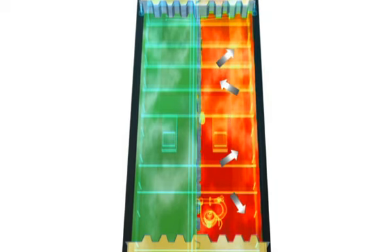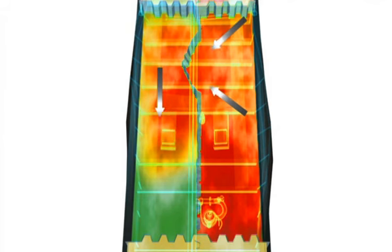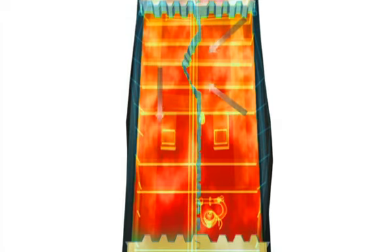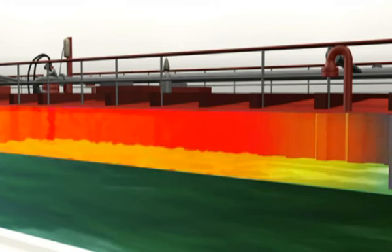Op het zwakste punt van de ladingtank bezwijkt het middellangschot. Door de ontstane opening zet de deflagratie zich voort aan bakboordzijde. Als gevolg van de snellere drukopbouw bolt de dekconstructie op en deze bezwijkt ter hoogte van het trunkhoofd. Het traject van ontsteking tot en met de explosie heeft plaatsgevonden in enkele seconden.